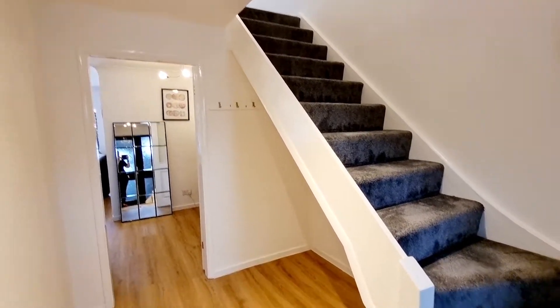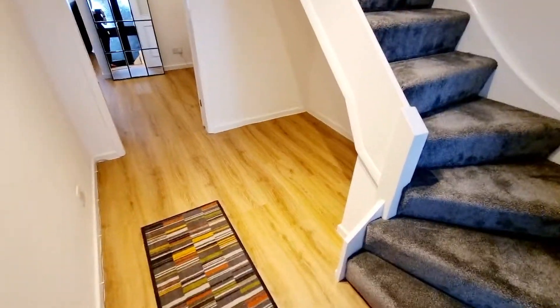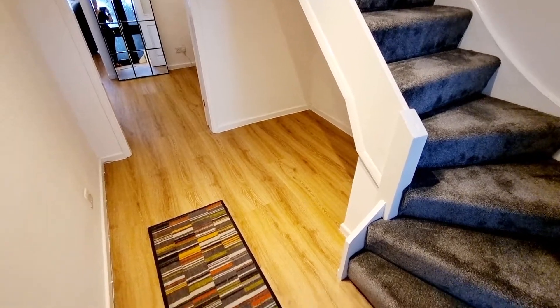Welcome to 21 Gilbert Scott Way. Just stepped in from the entrance porch to the reception hall, and as you can see we've got stairs going up to the first floor with the three bedrooms and family bathroom. Let's have a look at the downstairs space first.